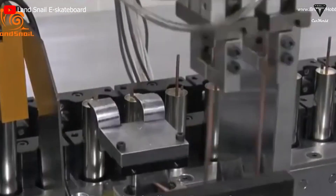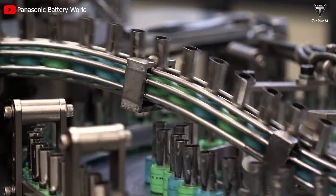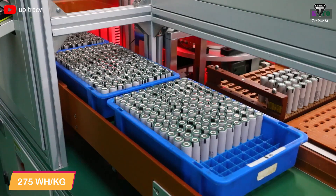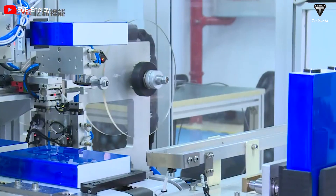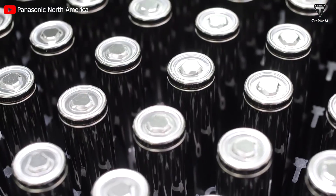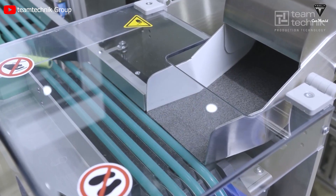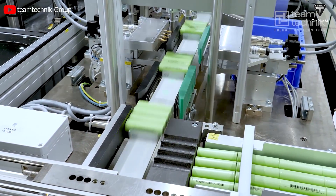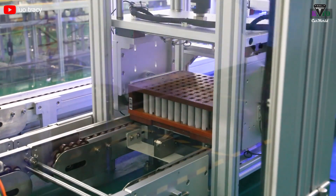NMC532 can store about 275 watt-hours per kilogram, which means it can power a device that uses 275 watts for 1 hour with just 1 kilogram of battery. LFP, or lithium-iron phosphate, can only store about 90 watt-hours per kilogram — one-third that amount. It can therefore be concluded that NMC532 batteries have better energy density than LFP batteries, making them better for applications that need compact batteries with moderate power capacity.